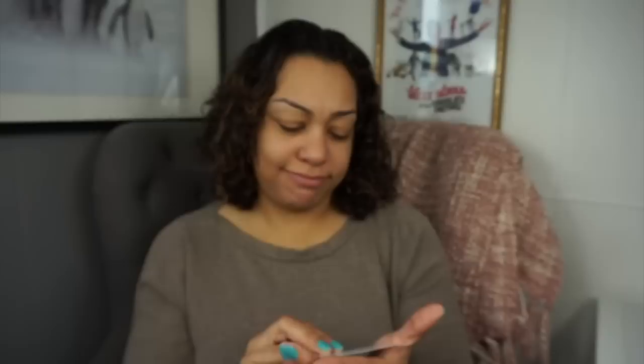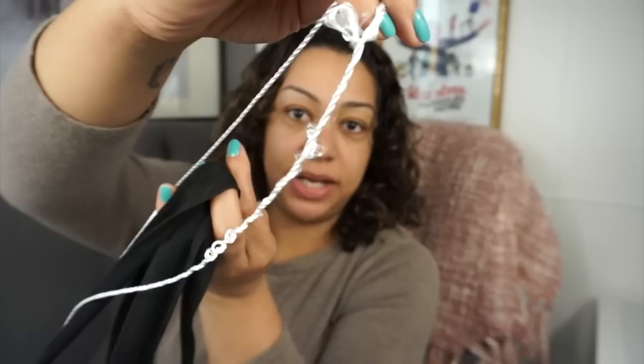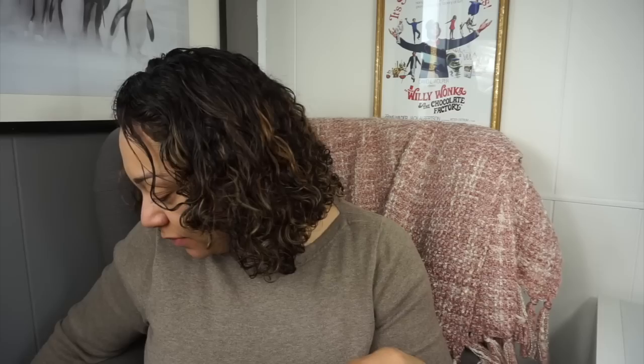We came across this interesting little store called Flying Tiger Copenhagen — here's their business card. I think it's a Swedish company; it says 'hälsa' which I think is Swedish for 'hi.' It had a very IKEA feel to it. My cat was chewing on the drawstring of the purse I just bought — so that was eventful. But let me continue — it had an IKEA feel, very cool little things in there.